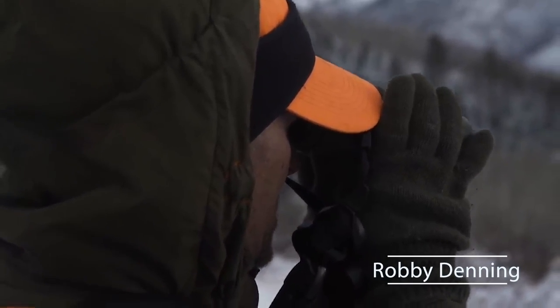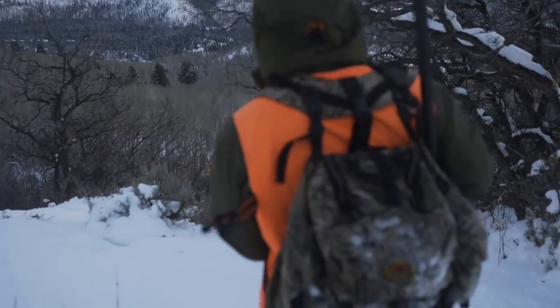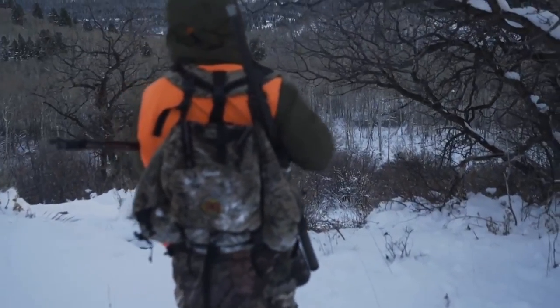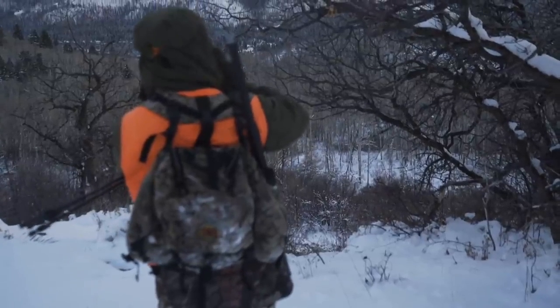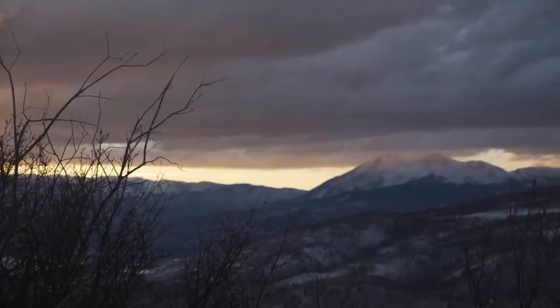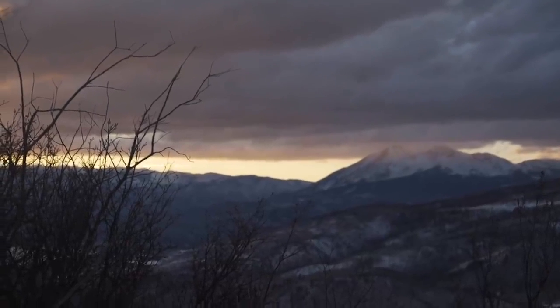If you read my second book, Hunting Big Mule Deer: The Stories, you'll remember the last chapter titled The Slump. This video picks up in that chapter. It's called Breaking The Slump.